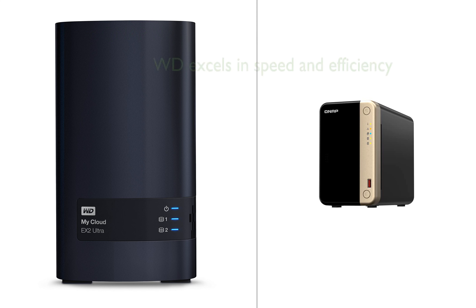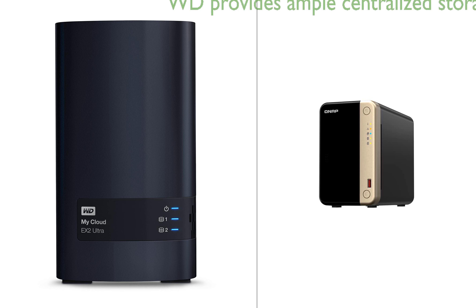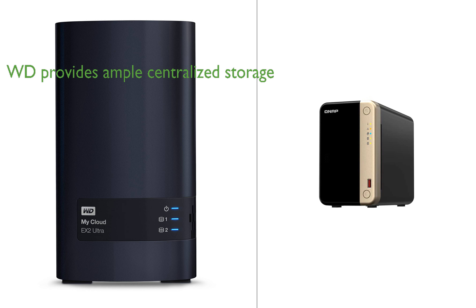The WD device, powered by a 1.3 GHz dual-core processor, excels in providing ultra-fast transfer speeds and lag-free streaming, making it ideal for users who prioritize speed and efficiency. With up to 16TB of centralized storage, it also offers ample space for storage needs, ensuring easy access to data from any location.